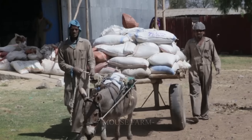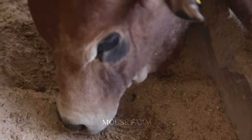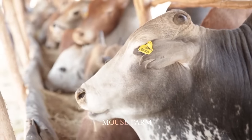The animals on the farm absorb enough nutrients during the day. On average, each adult cow will eat about 2% to 3% of the amount of food corresponding to their body weight.